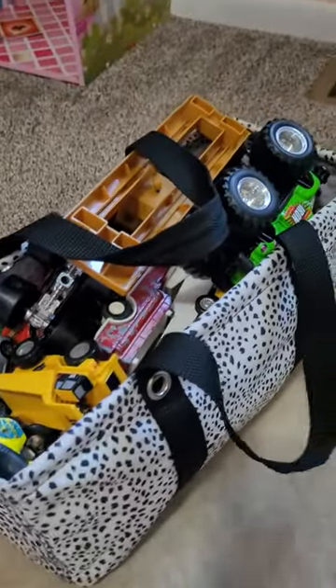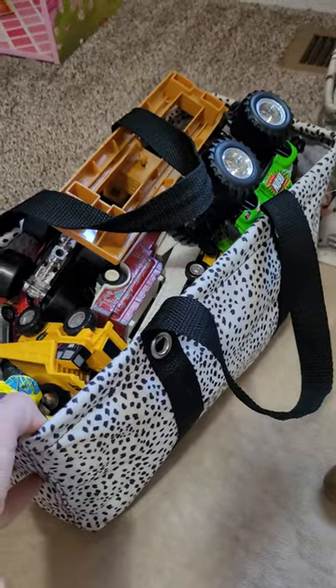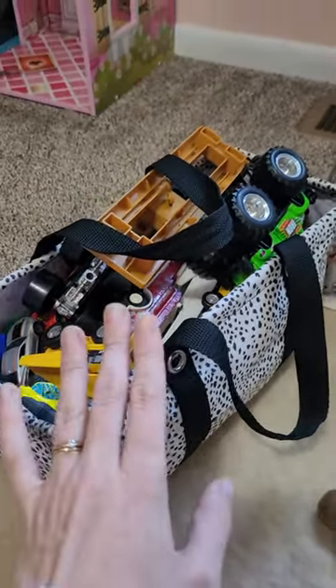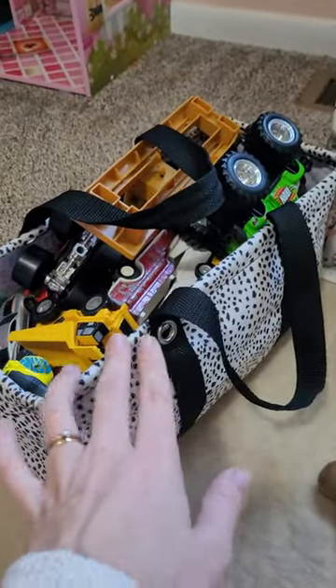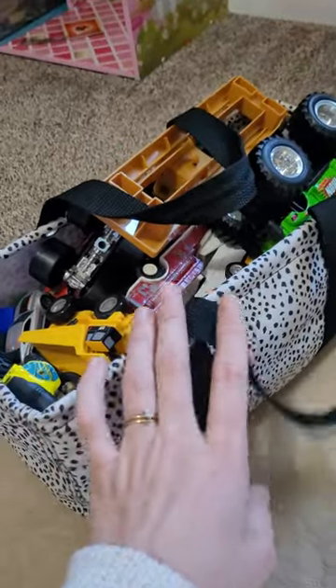This one I am using to hold and store my youngest son's cars. They just kind of sit on a shelf in my living room so that he can access them and they're out of the way — separated from the other toys, because they like to get lost in the big toy boxes, which is frustrating for him.